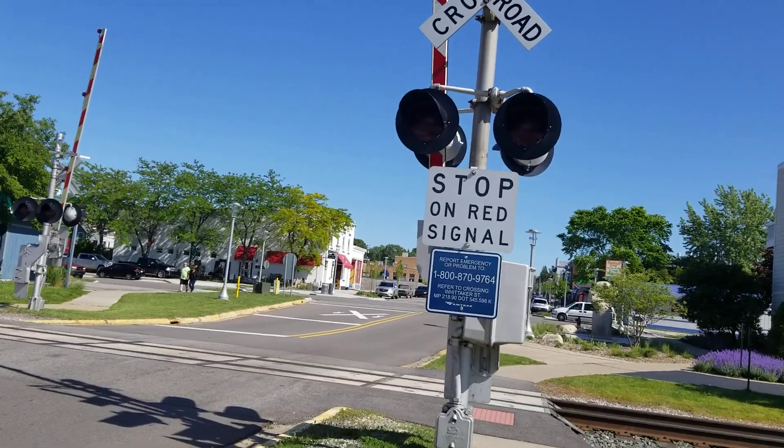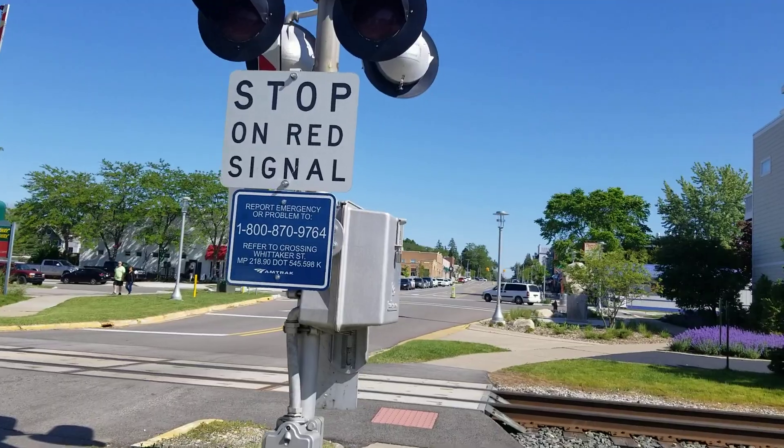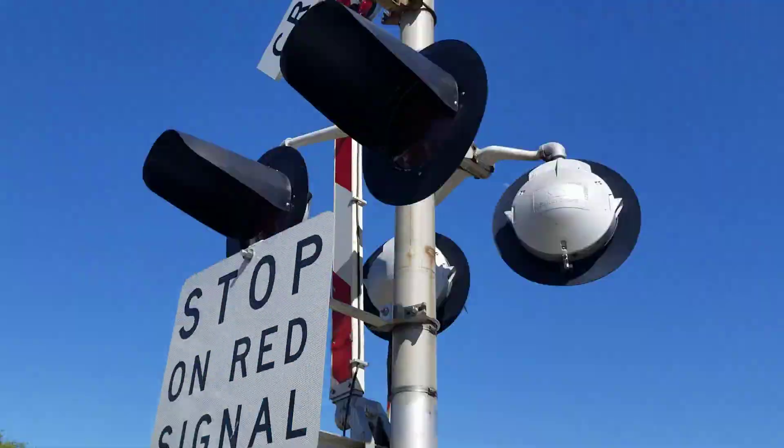Here we have the Whittaker Street crossing in New Buffalo, Michigan. This is on the Amtrak Michigan District.